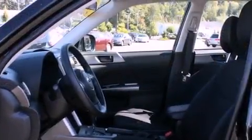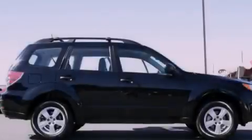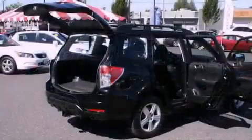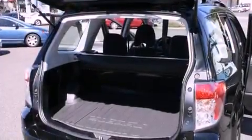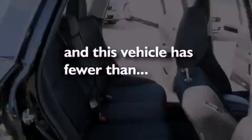Features include a locking differential, a low-tire pressure indicator, traction control and stability control systems, a CD player, a security system, an anti-lock braking system, a passenger-side airbag, rear-seat child-proof door locks, a folding second row, and this vehicle has fewer than 30,000 miles on the odometer.